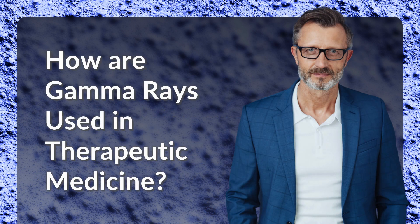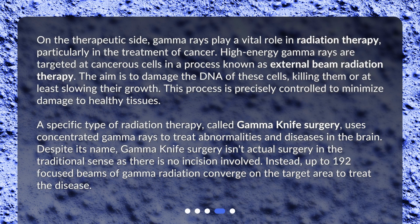How are gamma rays used in therapeutic medicine? On the therapeutic side, gamma rays play a vital role in radiation therapy, particularly in the treatment of cancer. High-energy gamma rays are targeted at cancerous cells in a process known as external beam radiation therapy. The aim is to damage the DNA of these cells, killing them or at least slowing their growth. This process is precisely controlled to minimize damage to healthy tissues.